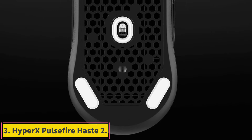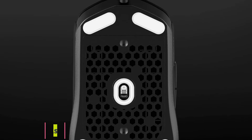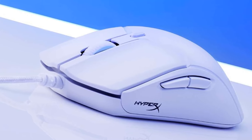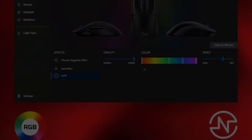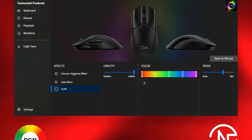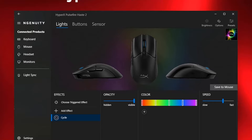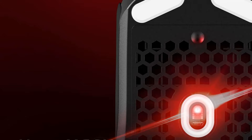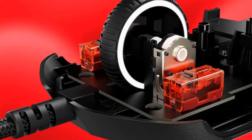Number 3: HyperX Pulsefire Haste 2. As an update to the original Haste eSports mouse, the HyperX Pulsefire Haste 2 innovates on everything that made the original great, including a super lightweight design while remaining well-priced. Interface: USB wired. Hand orientation: right-handed. Sensor maker and model: HyperX 26K Sensor. Sensor maximum resolution: 26,000 DPI. Power source: wired USB.